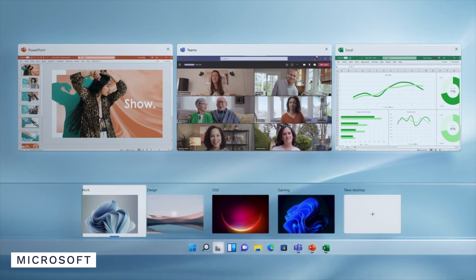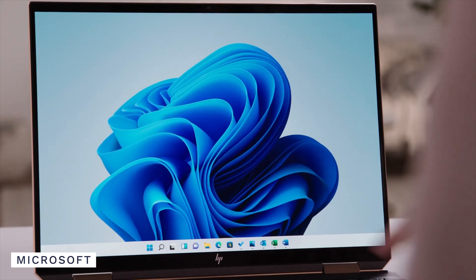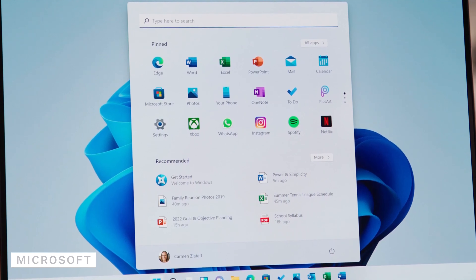Computers with Windows Hello will now start even faster with Windows 11. One major update people will be looking forward to is that Windows 11 now has 40% smaller updates, and they'll be even more efficient because updates happen in the background. Windows 11 will also be more battery efficient, meaning better battery life on your laptop, though there are no exact figures on how much more efficient it will be.